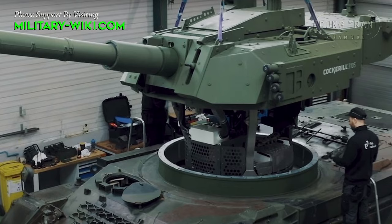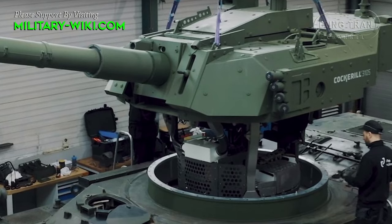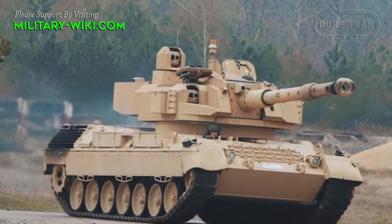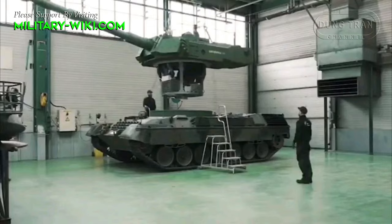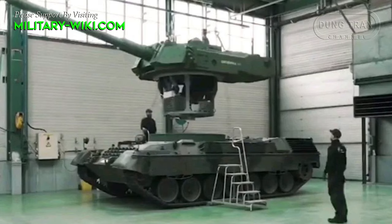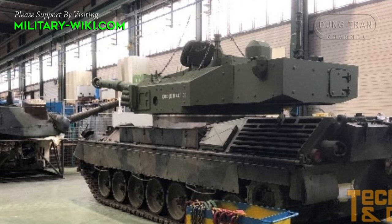According to preliminary information, instead of the old turret, the Leopard 1B5 would be equipped with a Cockerill 3105 turret mounted with a 105mm Cockerill HP cannon fitted with an autoloader that can accommodate 12 or 16 rounds. The Cockerill 3105 turret is made of aluminum to facilitate integration onto a variety of platforms, and can be equipped with armor kits bringing its protection up to STANAG 4569 Level 5.